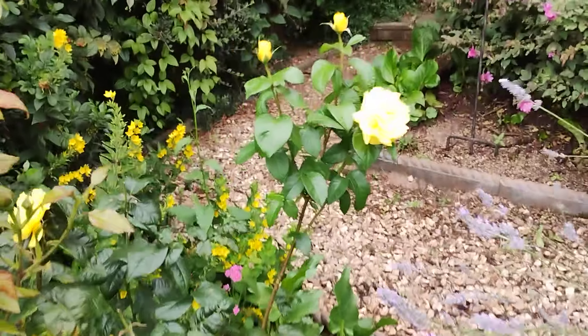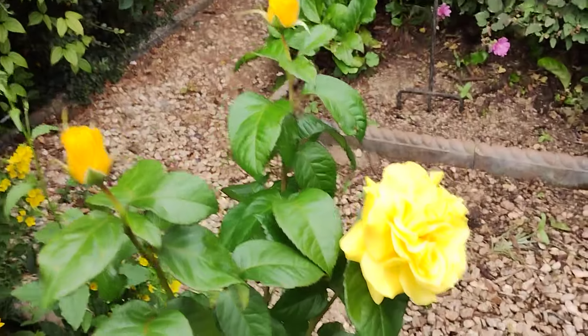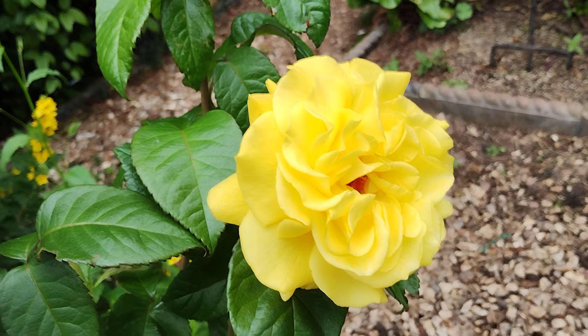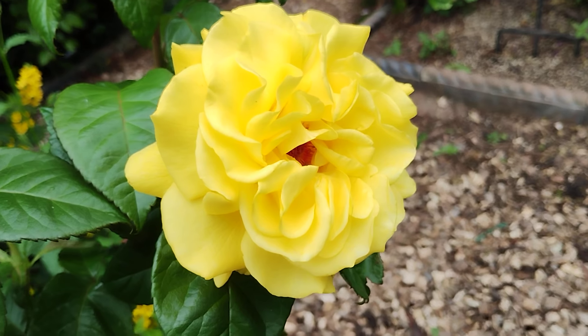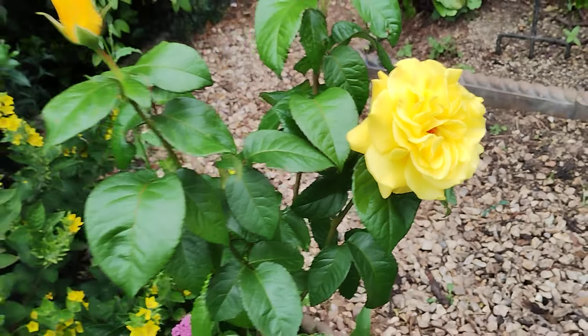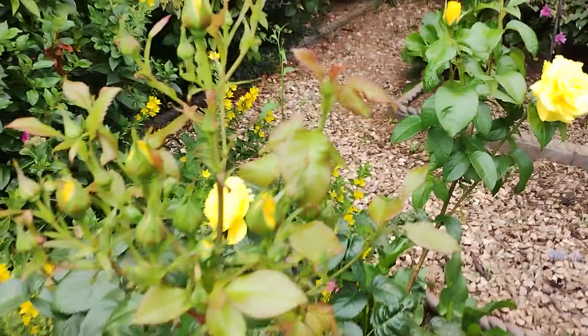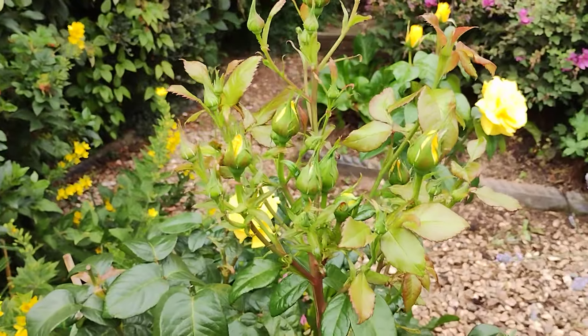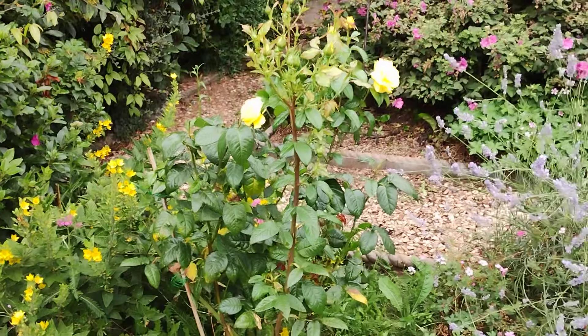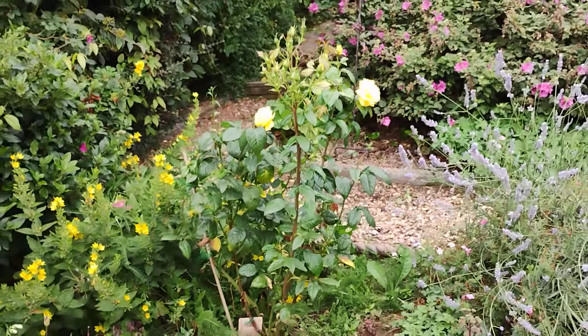Wedding Anniversary — again another one that I was disappointed with last year; the stems seem to be very fragile, they break easily. But a very attractive lemony rose, and you can see there lots of buds. Again, that's about four foot tall.